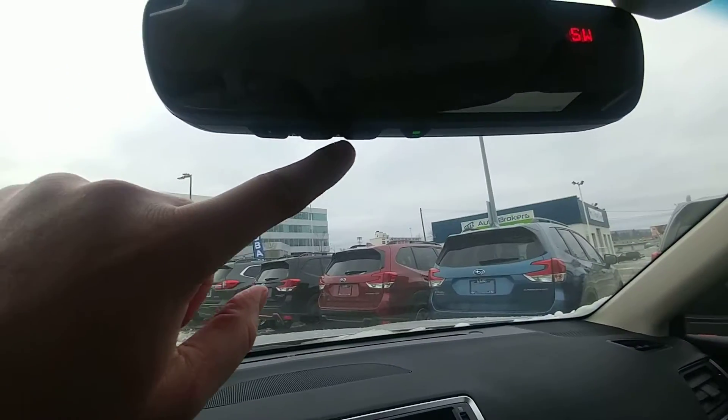It also has the HomeLink button so you can hook up to three different garage doors to it. That's a brief overview of the 2019 Subaru Outback Limited with EyeSight. I'm Tyson from Subaru Apprentice Storage. Talk to you soon.